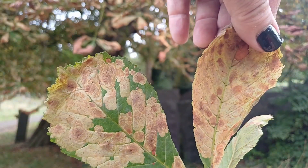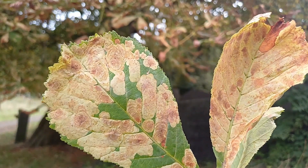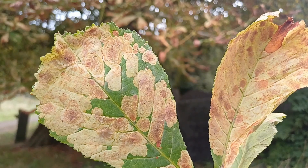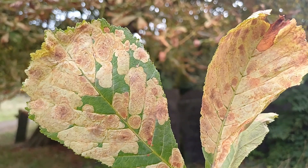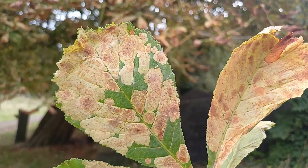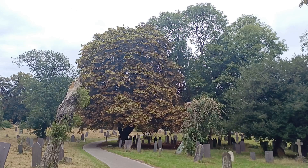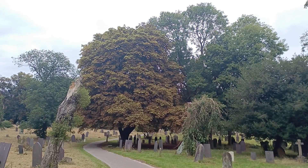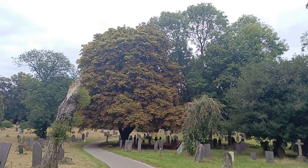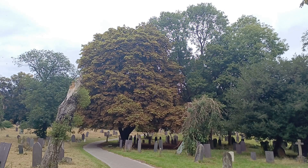This leaf here is completely filled with mines, and so the tree can't photosynthesize as well as it should. That may well have long-term implications on the future of the horse chestnut tree in the UK.